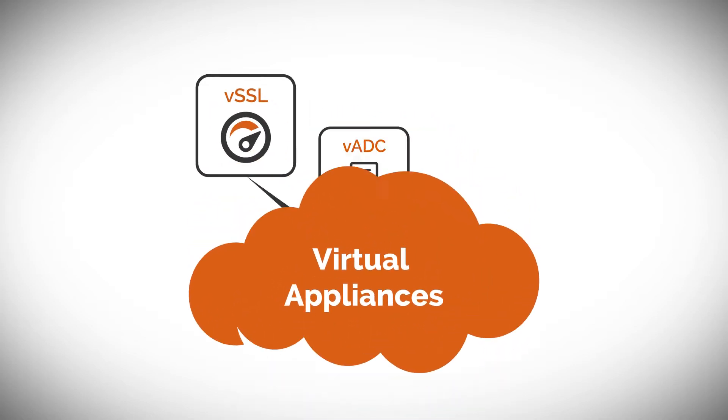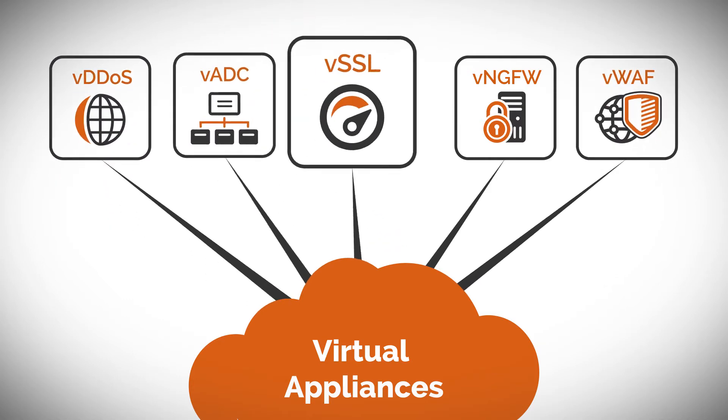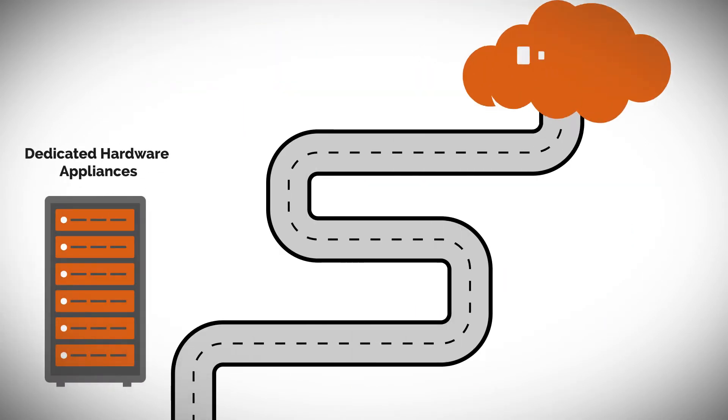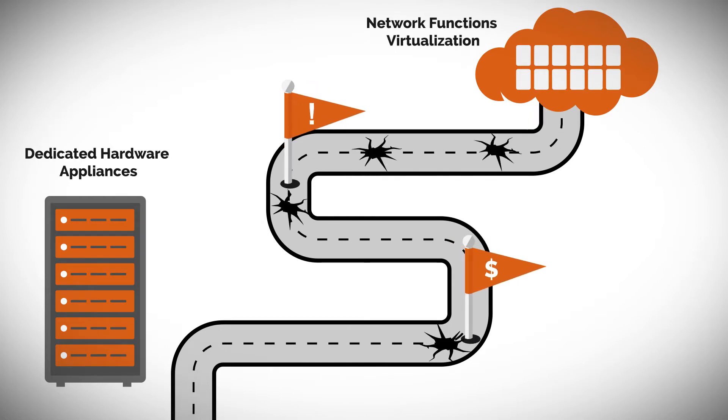Networking and security virtual appliances have many benefits, such as scaling up, scaling out or swapping services to meet changing requirements, as well as the ability to consolidate network infrastructure. However, migrating from purpose-built hardware appliances to virtualized environments can be costly, complex and fraught with potential pitfalls.